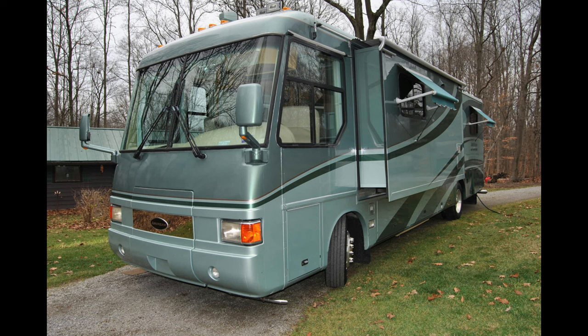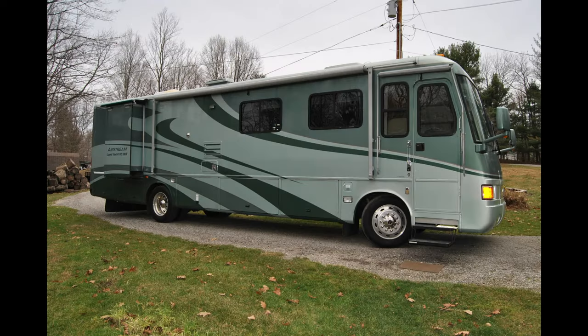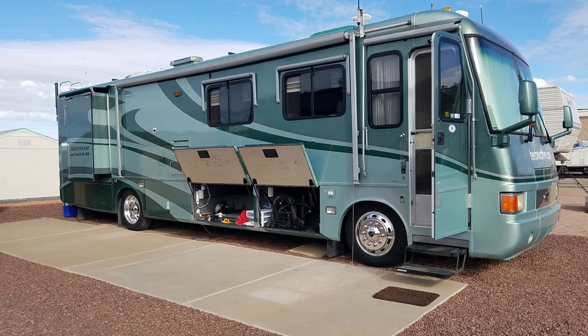The roadside has a 13-foot slide that contains the couch and the kitchen. The curbside includes the bedroom slide that serves as one of the closed closets and drawers. The basement on the curbside has two large pass-through storage compartments with identical basement storage doors on the roadside. Other basement compartments contain the 30-gallon propane tank, the battery compartment, the inverter compartment, and an additional storage compartment where we keep our propane grill.